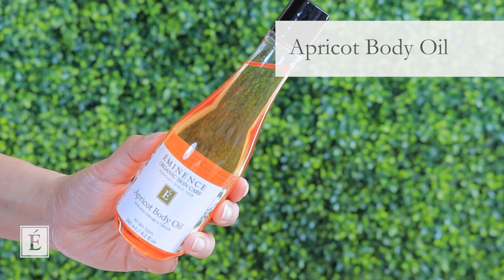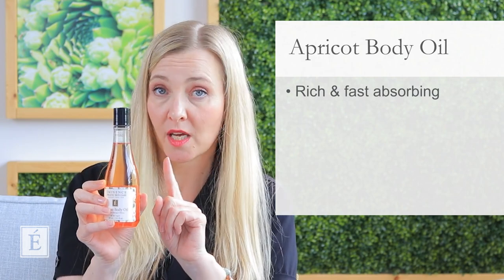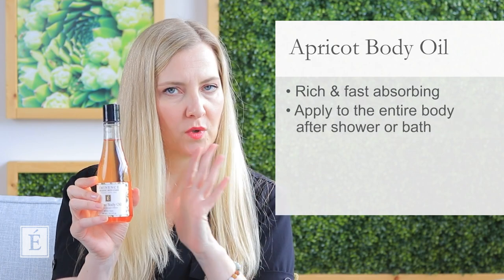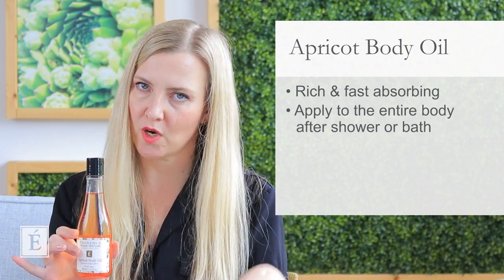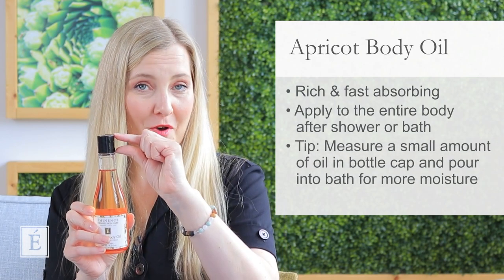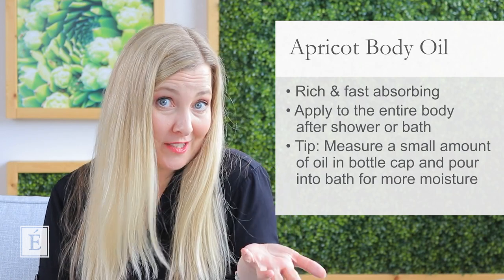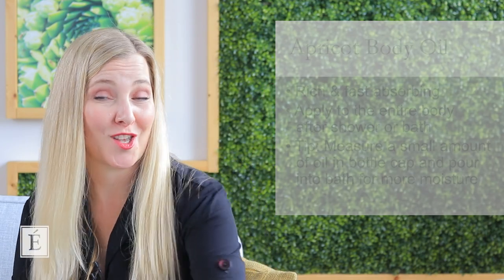For your body, reaching for a beautiful body lotion — maybe our Coconut Body Lotion or Stone Crop Body Lotion — is very hydrating. But why not go for a body oil? I know some of you might think it will be sticky, but it's going to absorb beautifully. I grabbed the apricot body oil today because it's the richer of the ones we have. It's really fast absorbing and it smells like candy — a little goes a long way. After your shower or bath, do a coating of this on the body, let it soak in, and you're ready. Another great tip: if you're a bath person, you can put a little bit of oil directly into your bath water to create more moisture and hydration all at once.